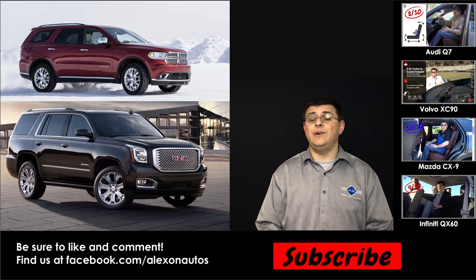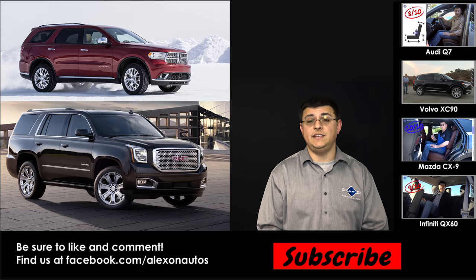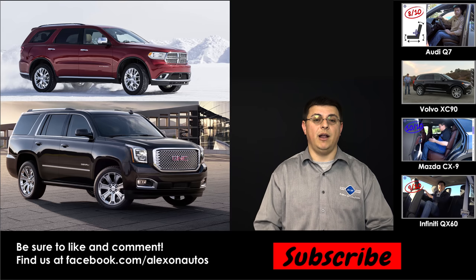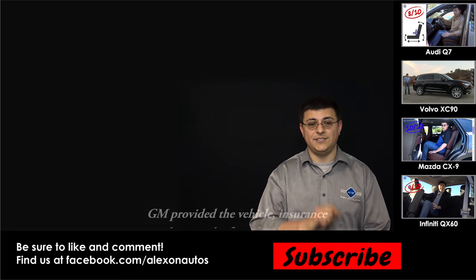Thanks for taking the time to check out this video. I'm Alex Dykes, and we've been taking a look at the 2016 GMC Yukon and Yukon Denali. Be sure to click the subscribe button, check out the related videos on the side of your screen, and I'll see you next week.